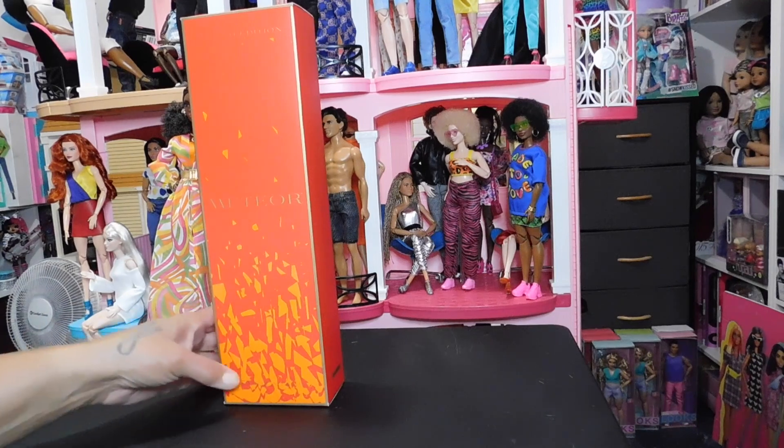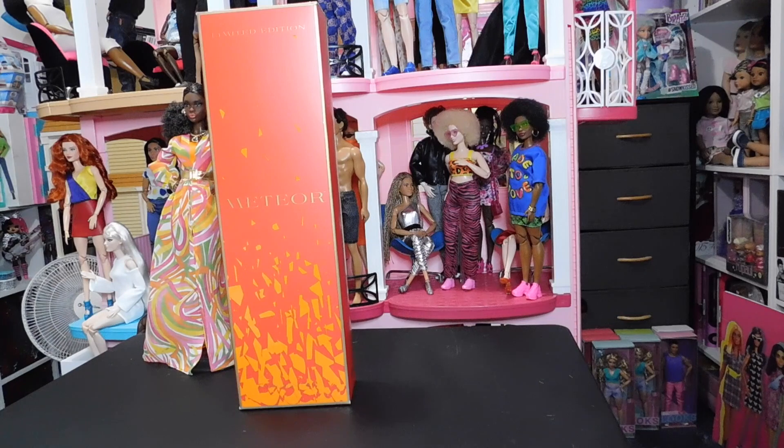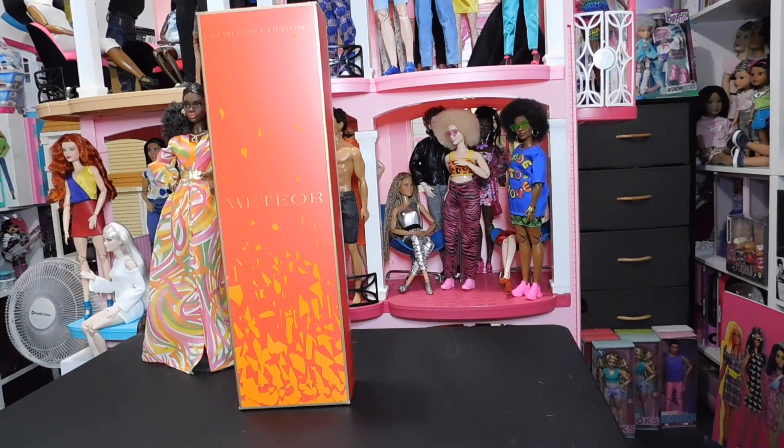Hello doll lovers, it's Ruby Reds World of Dolls and welcome back. Thank you so much for stopping by. I hope that all is well, fantastic and fabulous your way. I am back with another doll review and unboxing — this is a new addition to my collection and I'm so excited about this doll.